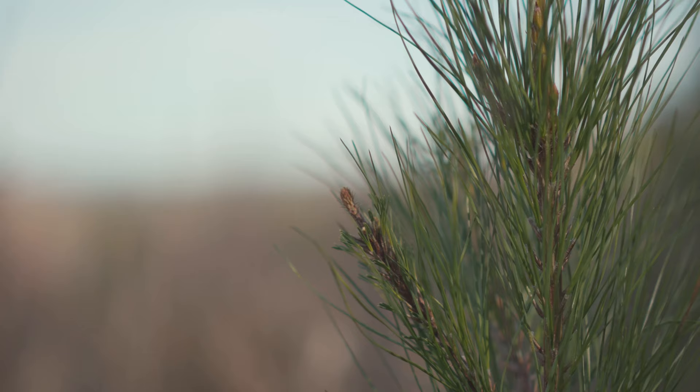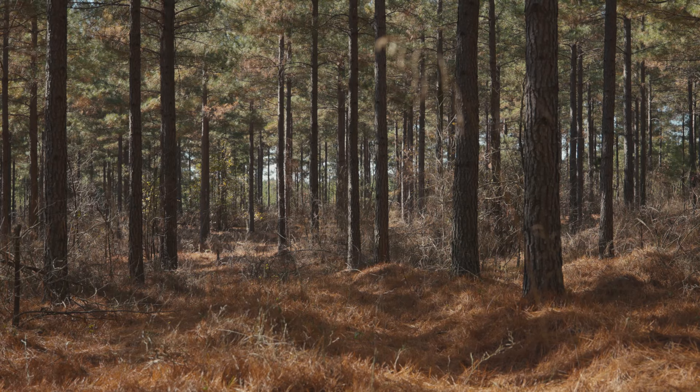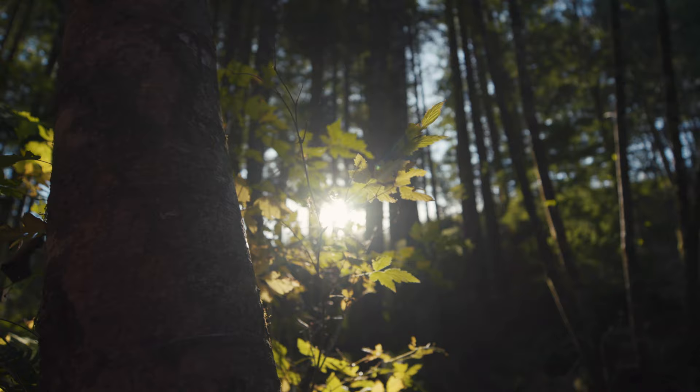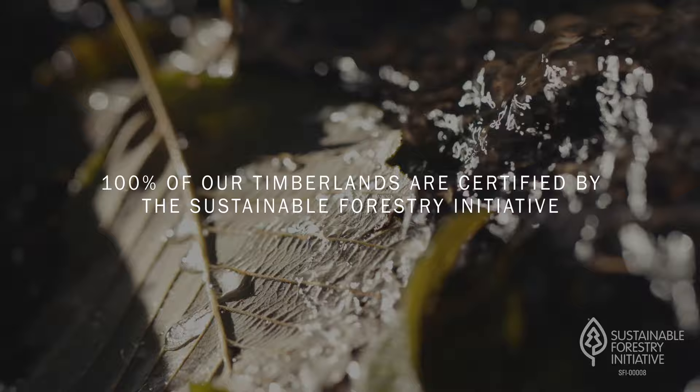It could be little baby trees growing in the forest, or it could be trees that are getting ready to be harvested, or it could be a tree that we're never going to harvest — providing shade along a riparian area, or providing essential habitat for threatened and endangered species.